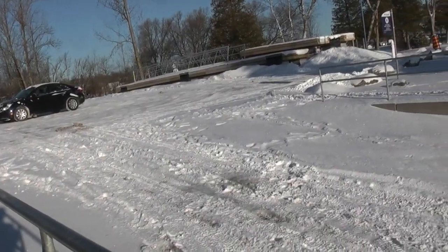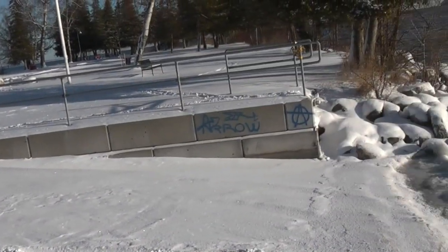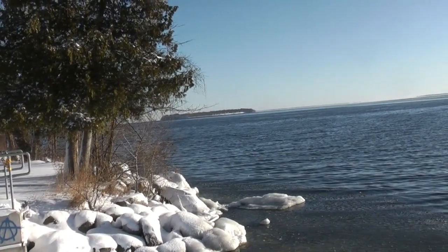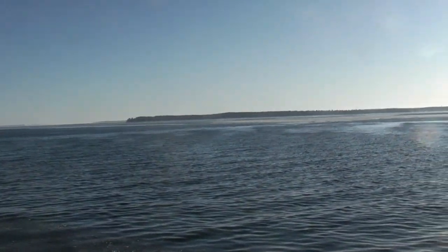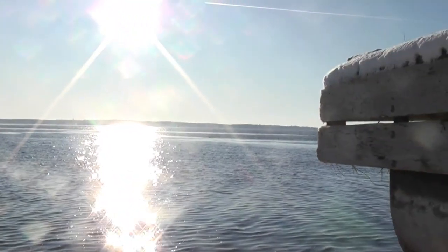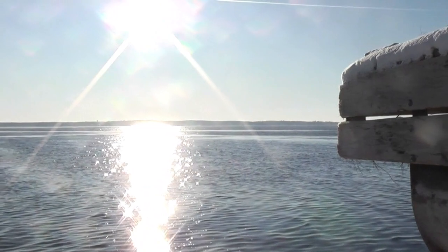The ramp up at Ennisville Beach Park. Looking out towards the islands, we see there is some ice floating on the bay, on the lake, here in Ennisville Beach Park, Friday morning.